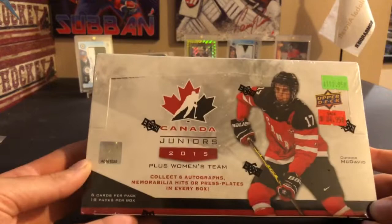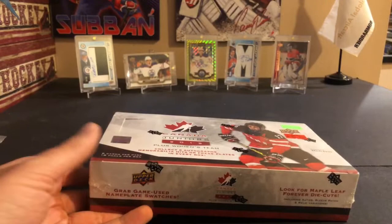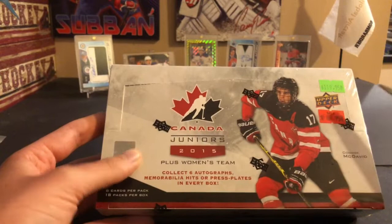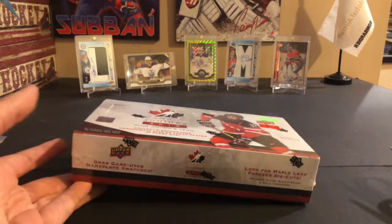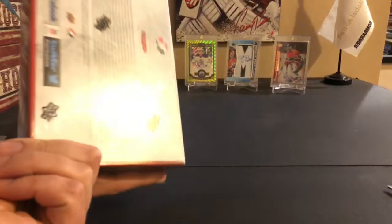Decided to pick up a hobby box this week of 2015 Canada World Juniors — possibility of some McDavids in here, that's why I picked it up. It was on sale. I bought this and a couple other boxes at 401 Games in Toronto. They were having a grand reopening sale — if you went in person, whatever price you see on the box was six percent off. I always compare to Da Card World to see if it's a good price, and all the boxes I picked up were less expensive than the US website.